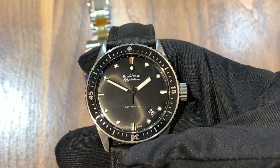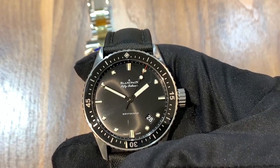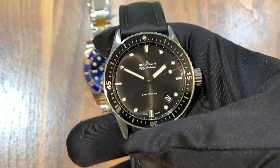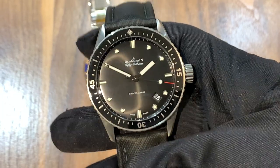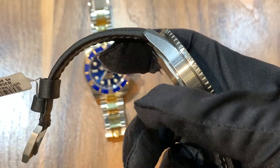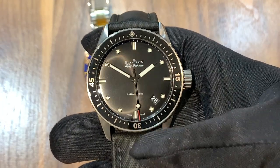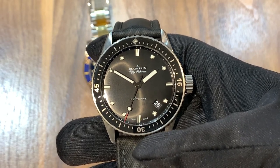This is the Blancpain Fifty Fathoms Bathyscaphe. It's named for the original Blancpain Fifty Fathoms, which was one of the first commercially available dedicated dive watches. This watch is a modern interpretation of that — the case has very sharp lines, it's a very modern watch, and it also incorporates the features of high-end horology that you get with the Blancpain brand.